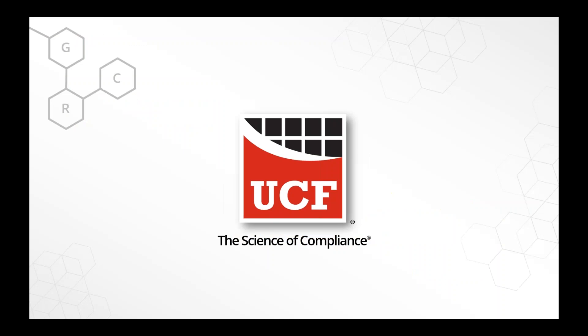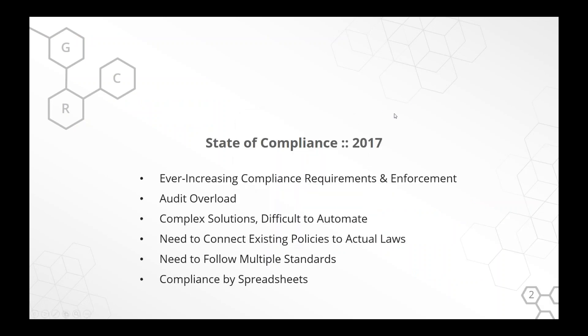Thank you very much. Appreciate that introduction. Unified Compliance Framework — what are we actually trying to solve? When we talk to organizations, nonprofit or governmental or anyone really, this is what we're hearing: people are overloaded with audits. They're trying to do compliance by spreadsheets and following multiple standards, and it's really difficult to figure out the right things to do.